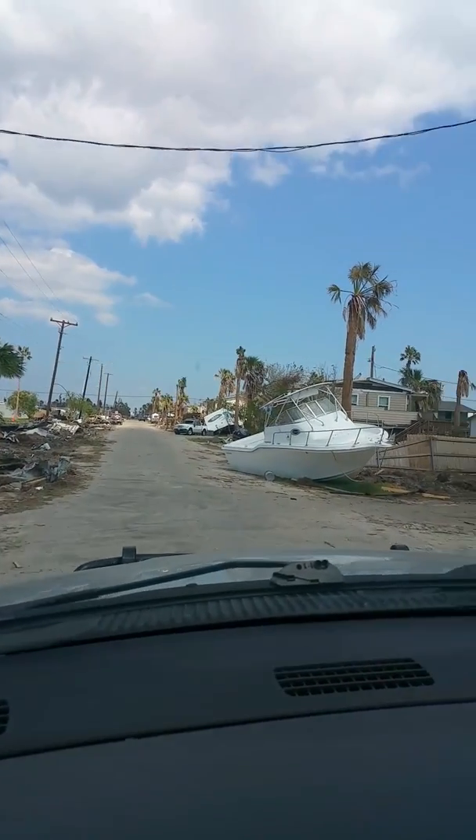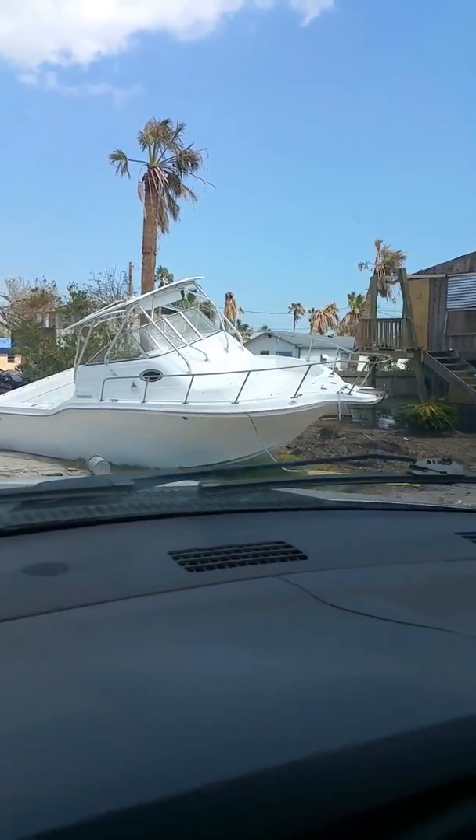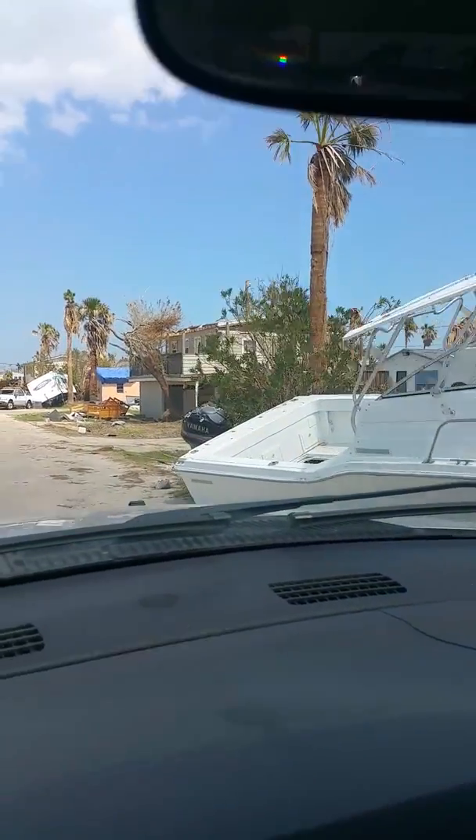And yet again, here we have more devastation. That's a nice boat. Well, it used to be, anyways.